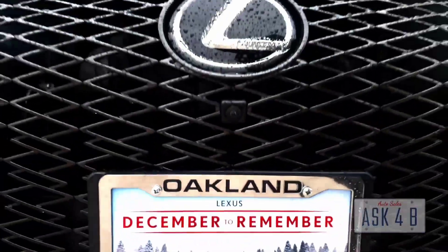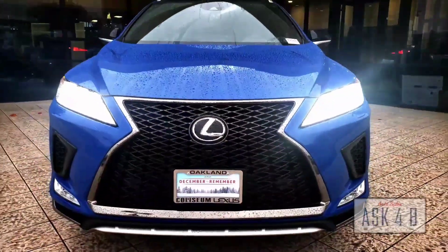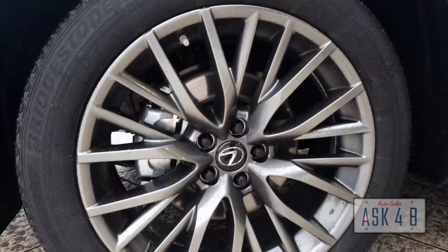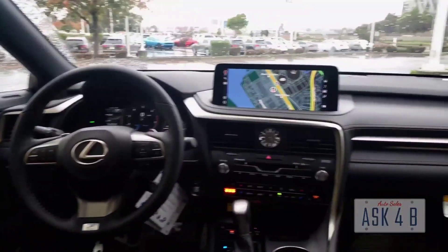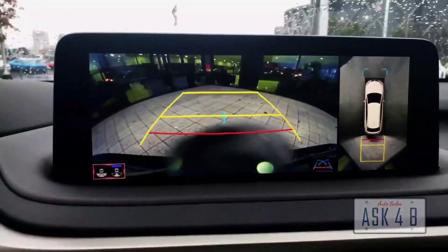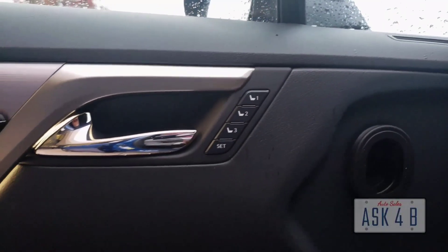December to remember here at Coliseum Lexus of Oakland. We have a beautiful 2022 Lexus RX 350 F Sport glacier water paint job — this is definitely a one-of-a-kind vehicle. It has 20-inch 10-spoke wheels, fully loaded heads-up display, dual climate control, front camera, bird's-eye view camera, rear camera, panoramic sunroof, and a Mark Levinson premium sound system.